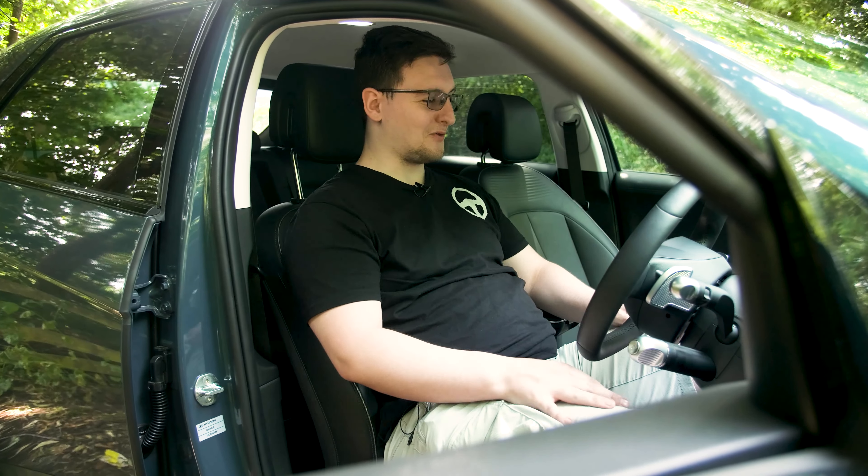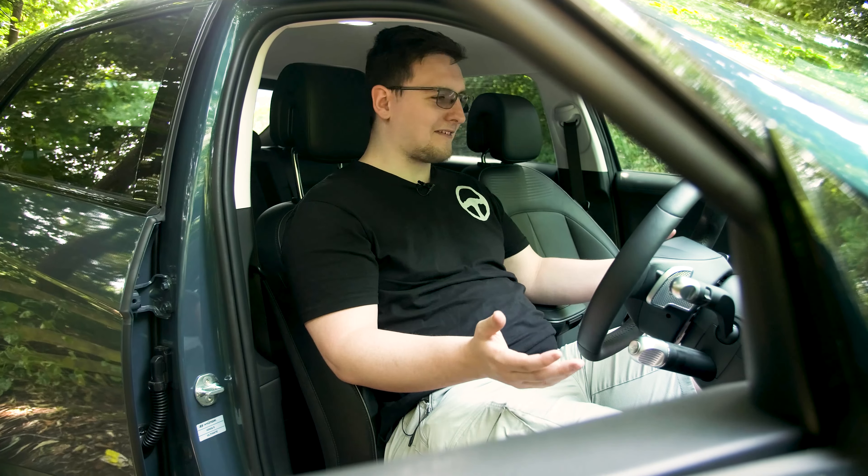A little more seriously, this is a very nice place to be. You have ventilated and heated seats. The ventilated part is very nice on hot summer days like this. Unfortunately, that's only available on the driver's seat — your passenger doesn't get such luxury, only heated seats for them.